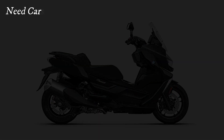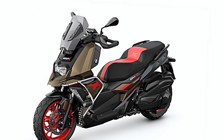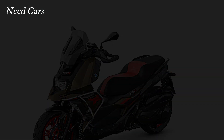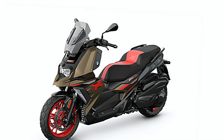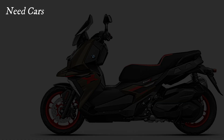The enhanced storage solutions allow riders to carry more gear, making the C400 an even more versatile choice for daily transportation. With a focus on user-friendly design, BMW has ensured that these scooters not only deliver exceptional performance but also meet the demands of modern urban life.